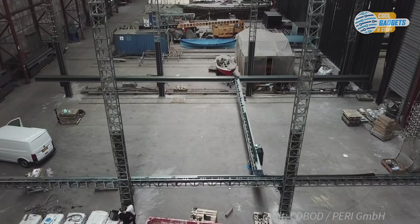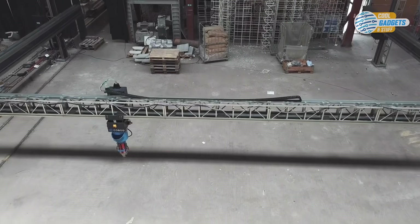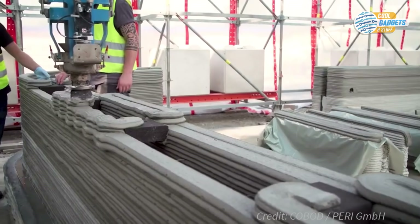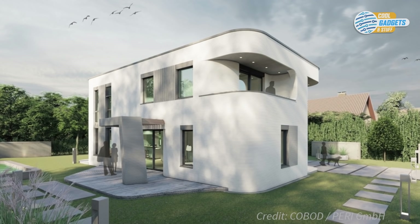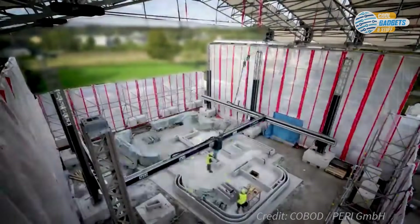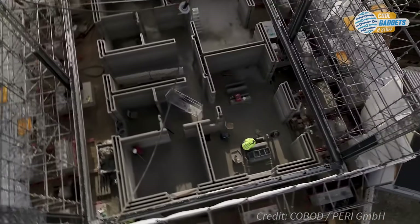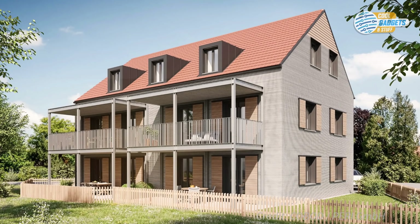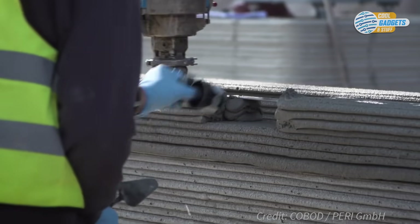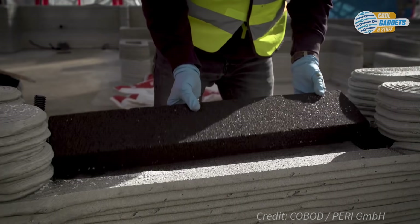Danish company Cobod has created BOD2, a modular 3D printer that can print multi-story buildings. This robotic construction printer has a modular truss structure that can be scaled to suit projects of varying sizes. In collaboration with Perry Construction Company, the BOD2 printer has been used in two residential projects in Germany — first in a single-family, two-story building, which was the first 3D-printed building in Germany with building accreditation, paving the way for larger and more complex projects, like printing the largest 3D-printed multifamily house in Europe, with 380 square meters of living space divided into 5 apartments across 3 levels. During the printing process, the printer takes into account the pipes and connections for water, electricity, and more, so manual work such as the installation of pipes and connections can be easily integrated into the printing process.